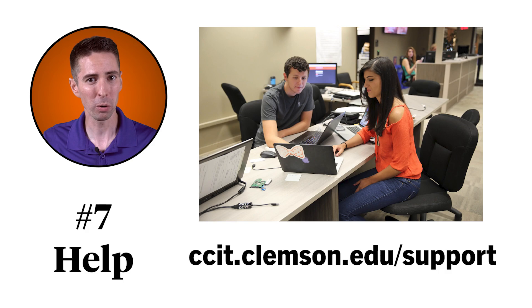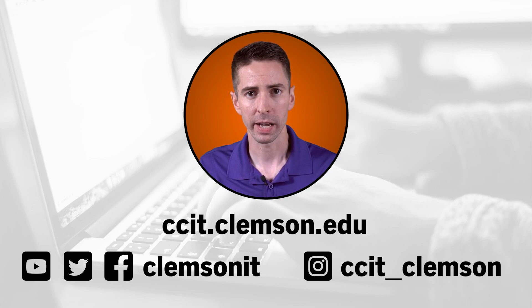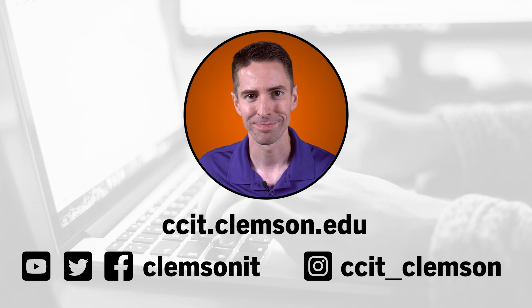Just note that we will be a little bit busier during the first couple weeks of the semester. Alright, that's it for this video. You can find more about CCIT on our website, and you can also follow us on social media. Thanks for watching.